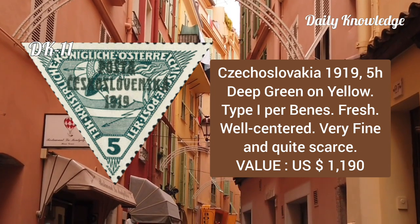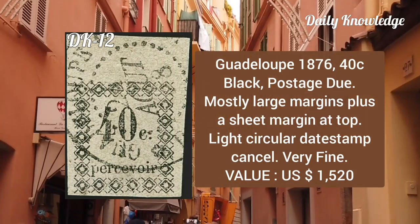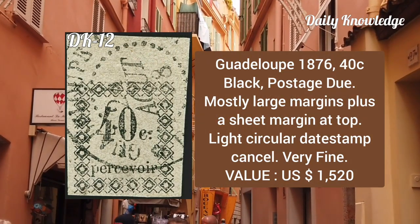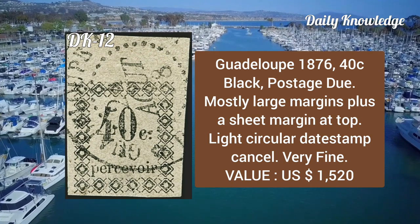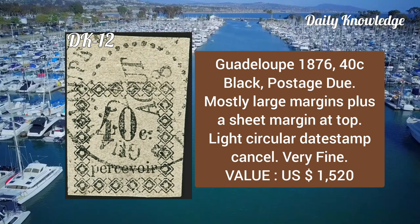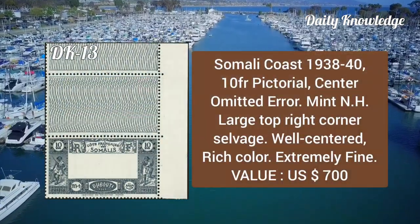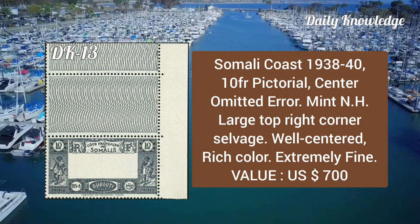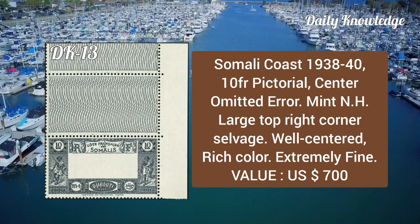Next is Guadeloupe, 1876, 40 cent black, postage due, mostly large margins plus a sheet margin at the top, with a light circular date stamp cancel, and is very fine. This is from Somali Coast, 1938 to 40, 10fr pictorial center inverted error, mint never hinged, large top right corner selvage, well centered with rich color.